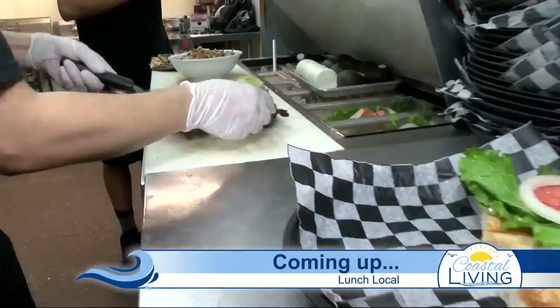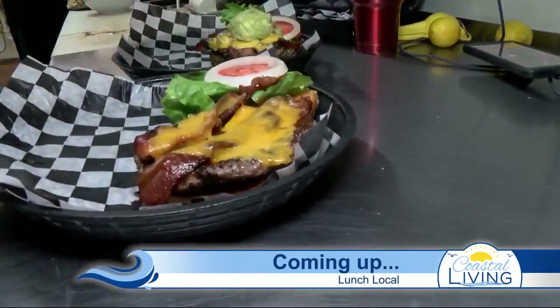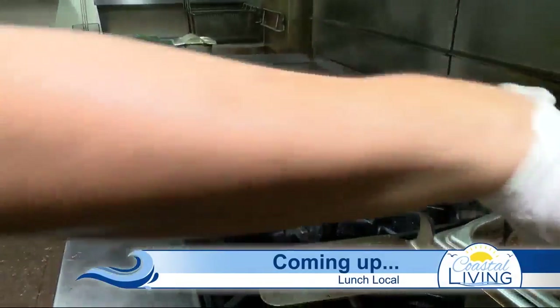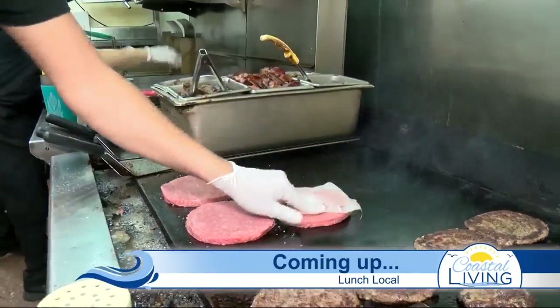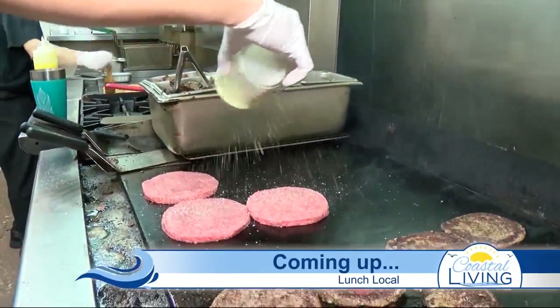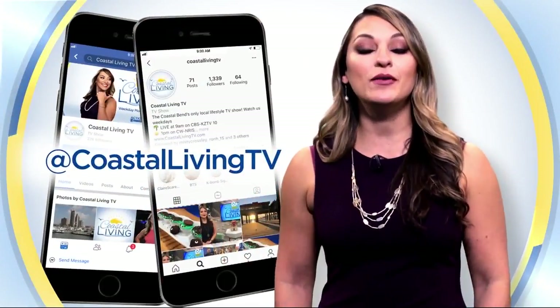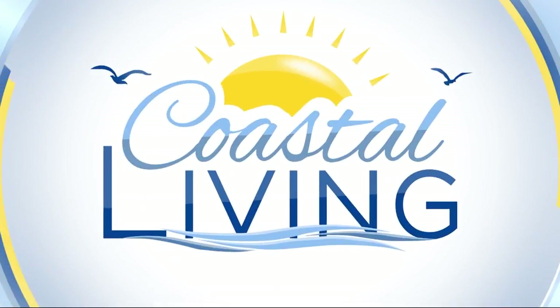Especially with this hot, hot heat in South Texas. We are not done yet — we're going to come right back with your Coastal Living Daily Challenge, and we're going to get that tummy rumbling for a local hotspot that serves the best burgers in town. Stay with us at Coastal Living. You're watching Coastal Living on KZTV. Get the scoop on all things local by following us on Facebook and Instagram. We'll be right back on Coastal Living.